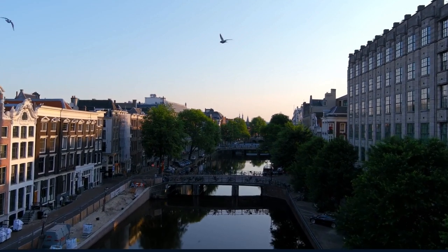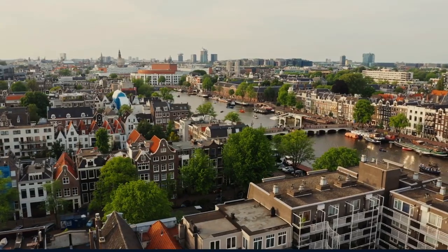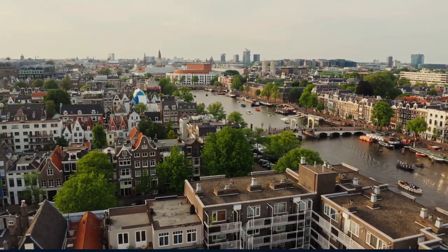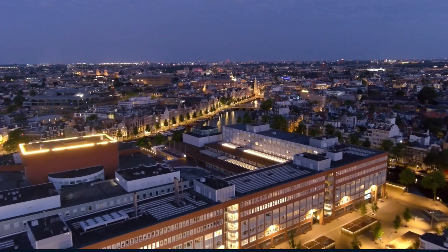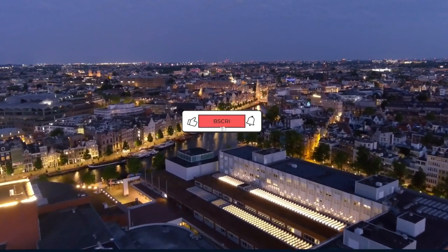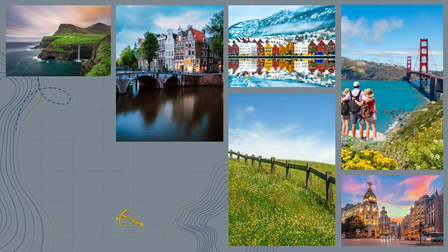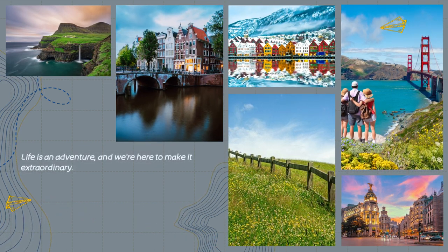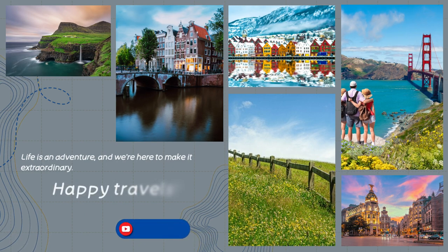And there you have it — a detailed four-day itinerary to help you explore the enchanting city of Amsterdam. From its historic heart to its vibrant neighborhoods and creative outposts, remember to embrace the city's unique culture, sample its delicious cuisine, and most importantly, create unforgettable memories. If you found this video helpful, don't forget to hit the like button, share it with your fellow travelers, and subscribe to our channel for more travel inspiration. Let us know in the comments what you're most excited to see or do in Amsterdam. Until our next journey, safe travels — and tot ziens, which means 'see you later' in Dutch!